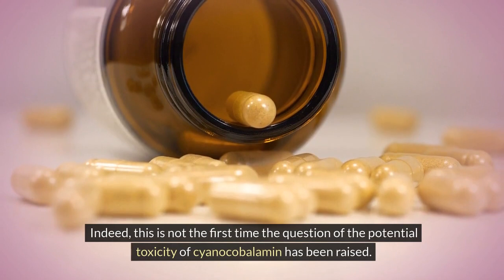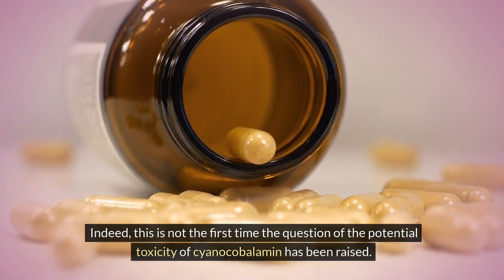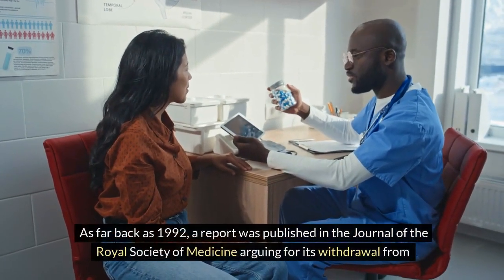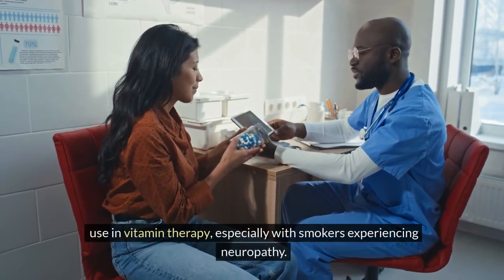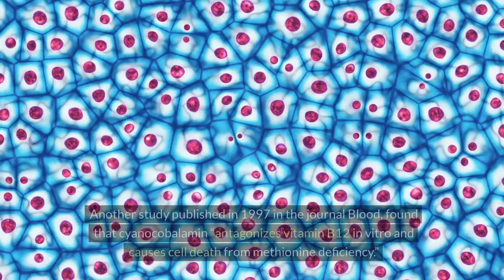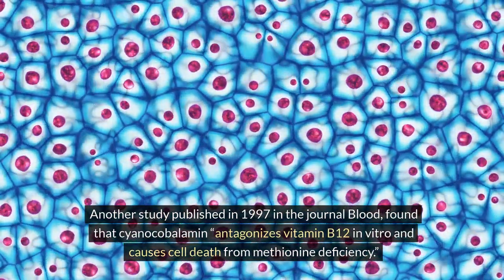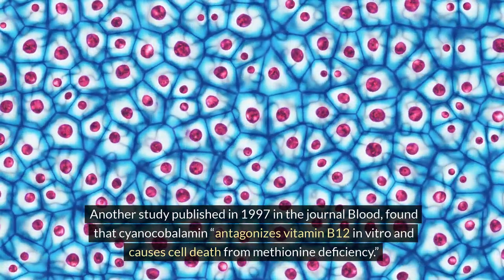Indeed, this is not the first time the question of the potential toxicity of cyanocobalamin has been raised. As far back as 1992, a report was published in the Journal of the Royal Society of Medicine arguing for its withdrawal from use in vitamin therapy, especially with smokers experiencing neuropathy. Another study published in 1997 in the journal Blood found that cyanocobalamin antagonizes vitamin B12 in vitro and causes cell death from methionine deficiency.